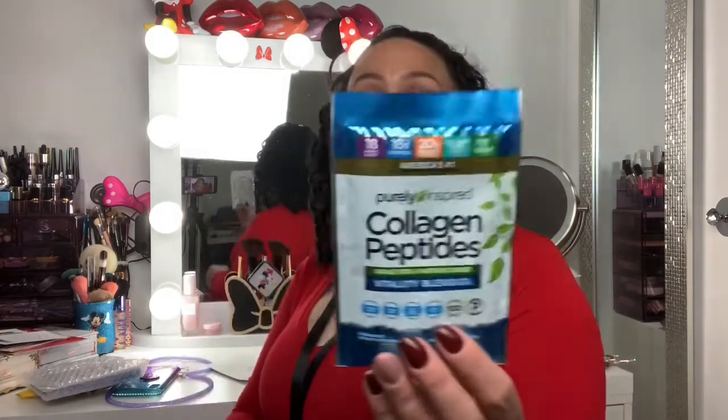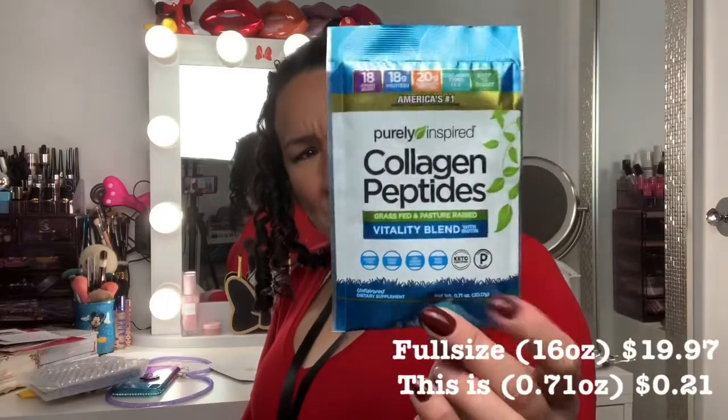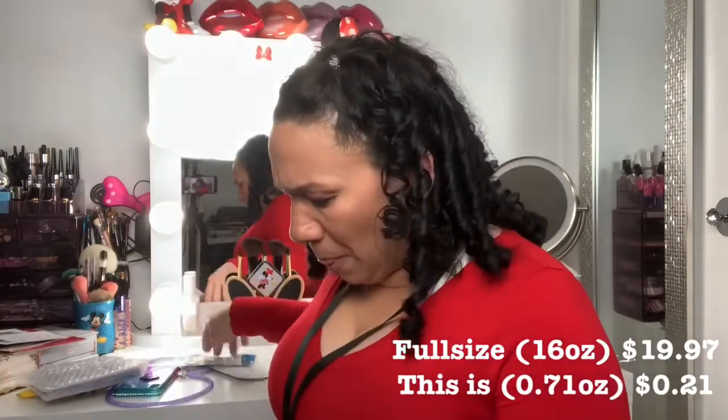There's a collagen peptides vitality blend, grass-fed, pasture-raised. Oh my god, Jesus Christ — 18 amino acids, 18 grams of protein, 20 grams of collagen, and it says collagen types one and three. It's easy to digest. I've gotten this before and I've never tried it.